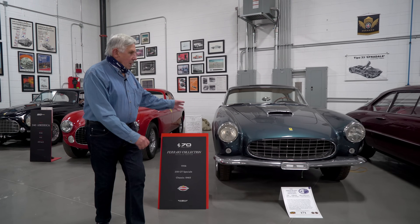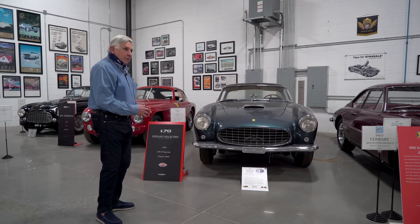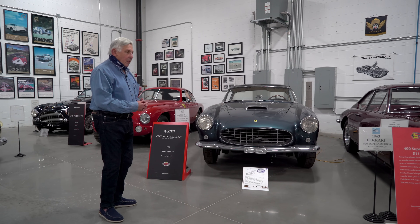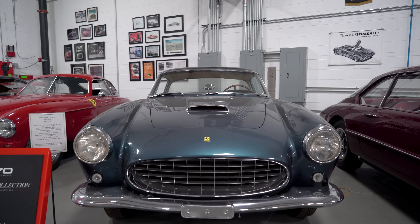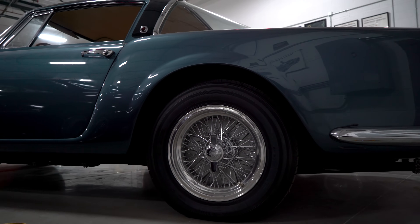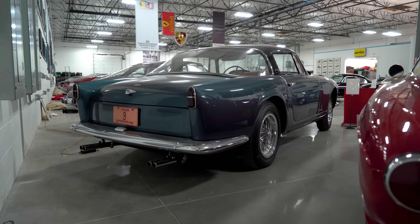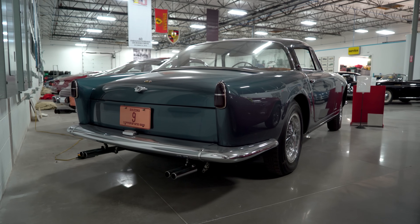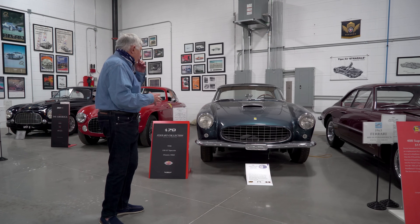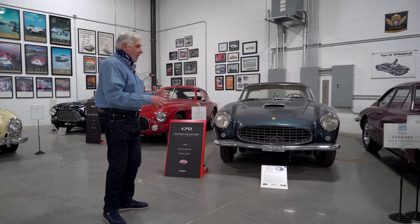This '56 is a 250 GT Special. It's one of four Specials built in '56, and this one was built for one of the Agnelli family members. He wanted a wolf in sheep's clothing. So it's this beautiful Pininfarina-bodied car, and underneath it had a Tour de France drivetrain. The seats are big like Mercedes seats, the gauges are bigger, and it's a very special car for him to take up into the mountains.